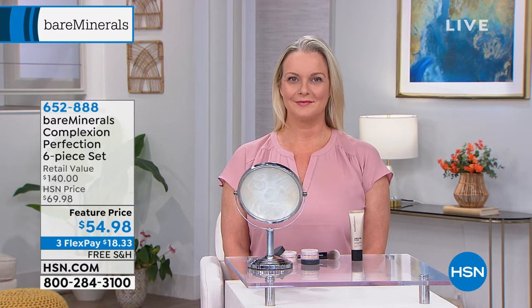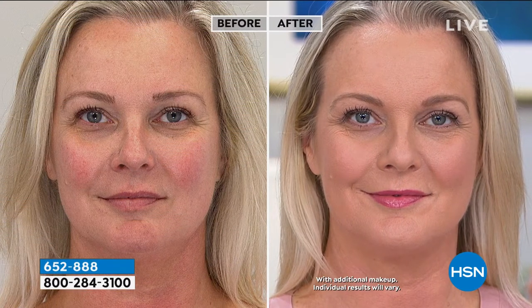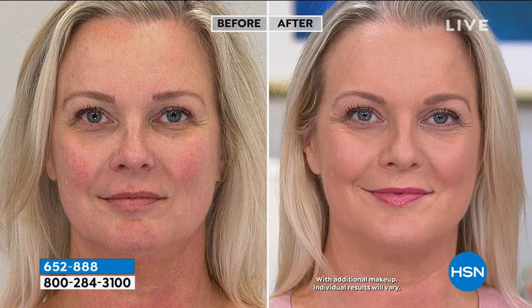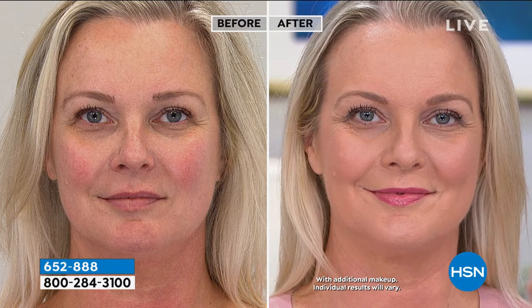Look at Ann — see the before and the after. What you're seeing in the after is natural, radiant-looking, healthy-looking skin. You would never know she's wearing foundation, and that is the Bare Minerals difference. Everything we do is to give you natural-looking coverage so you can feel confident in your most beautiful skin. We have all shades with the exception of the darkest shade, Sienna, which sold out. Nicole on Facebook is asking about the darker shades — we'll show you what those options are.